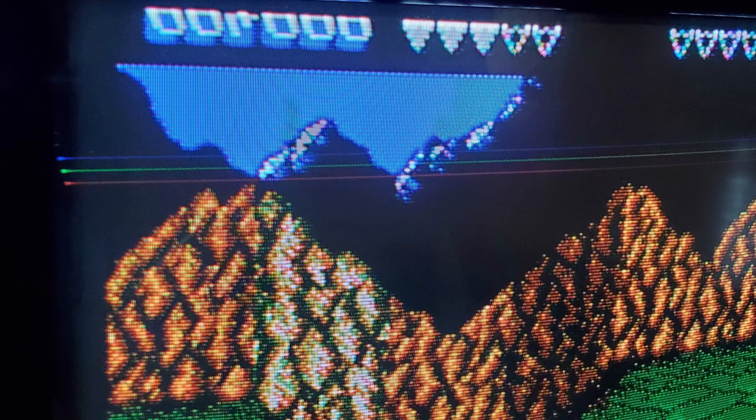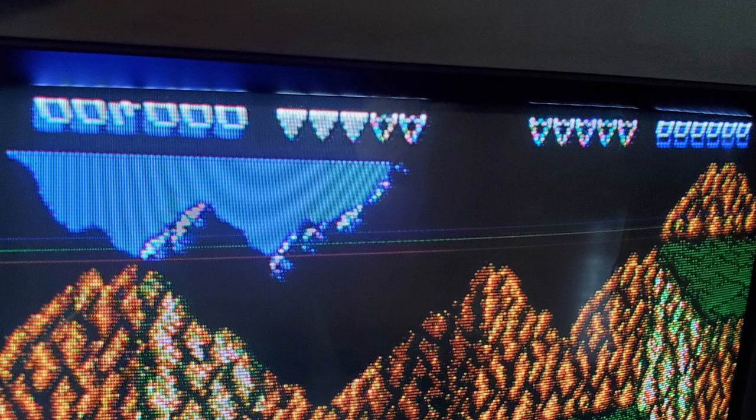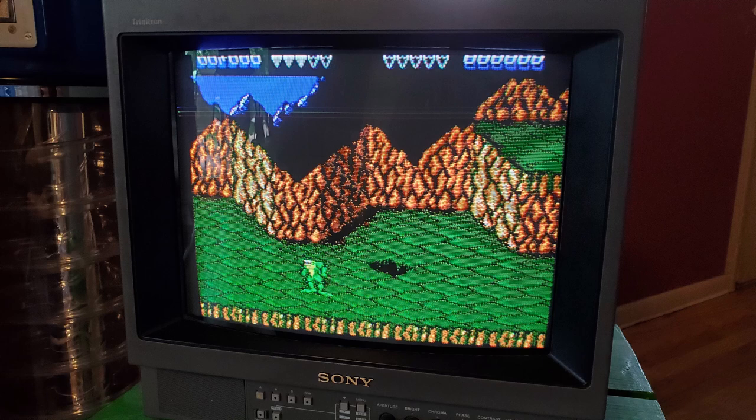Something happens to the top of it — I don't know if somebody dropped it — but there are three lines going across, and most of the time the top of the screen looks a little wonky. I'm not really sure if you can fix that. If you know about PVMs and fixing the top of the screen, let me know in the comments. Either way it looks really nice and all the games look great on it.